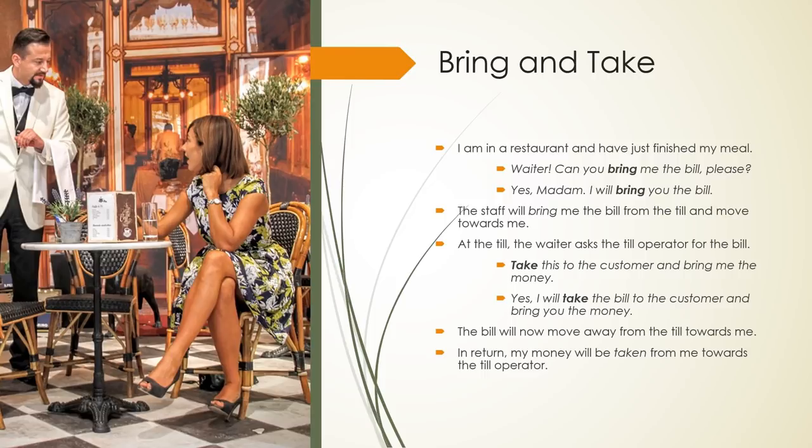Bring and Take combined — restaurant scenario. I am in a restaurant and have just finished my meal. Waiter, can you bring me the bill please? Yes madam, I will bring you the bill. The staff will bring me the bill from the till and move towards me. At the till, the waiter asks the till operator: Take this to the customer and bring me the money. Yes, I will take the bill to the customer and bring you the money. The bill will now move away from the till towards me. In return, my money will be taken from me towards the till operator.